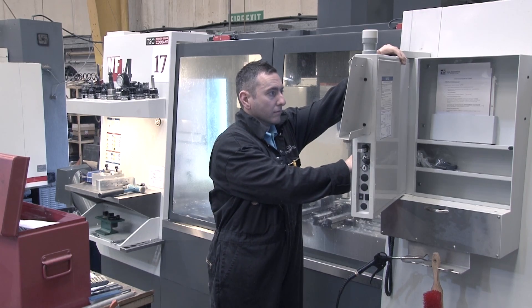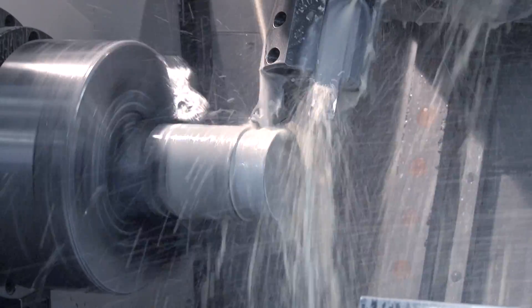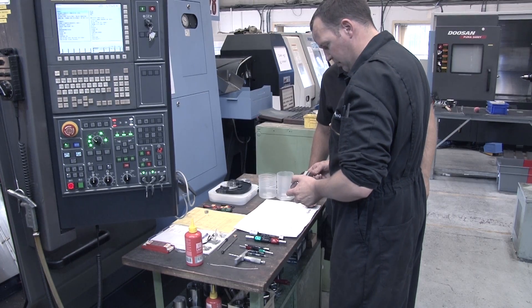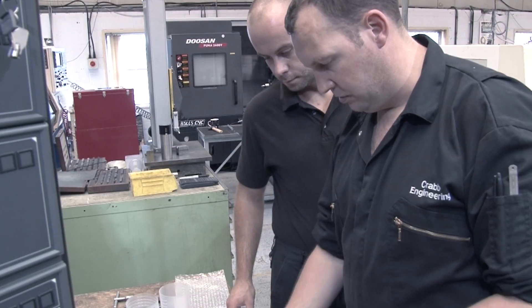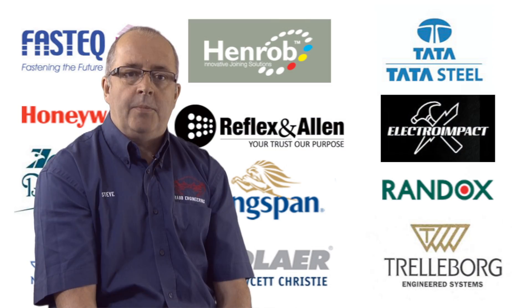From this point, your jobs are passed over to the production department, where we have 27 machine tools ranging from the simplest manual machines through to the most complex nine-axis CNC machining centers. Operating a two-shift system, our fully skilled production team will direct your programs to the most suitable machines, ready for machine setting, initial quality verification, and then final production.